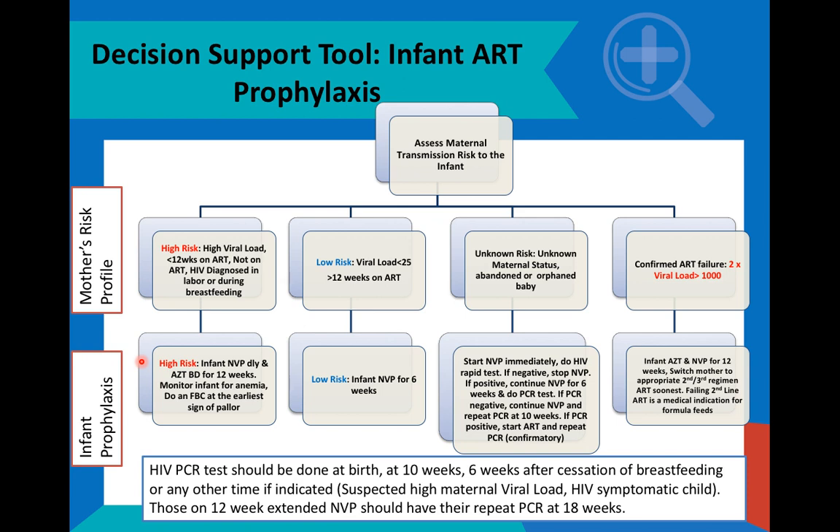Remember, AZT does cause anemia and also neutropenia. We do not recommend doing blood tests as a routine. However, a clinical assessment should be done at each visit during collection of medicine. At the earlier sign of clinical pallor or clinical anemia, a blood test — a full blood count — must be done to confirm the anemia.